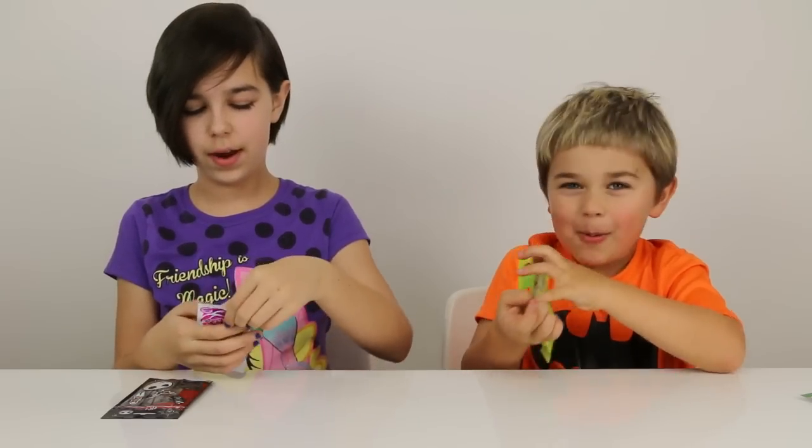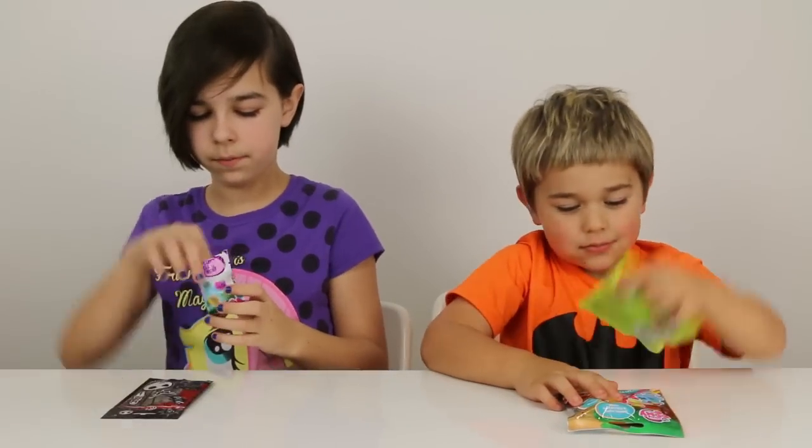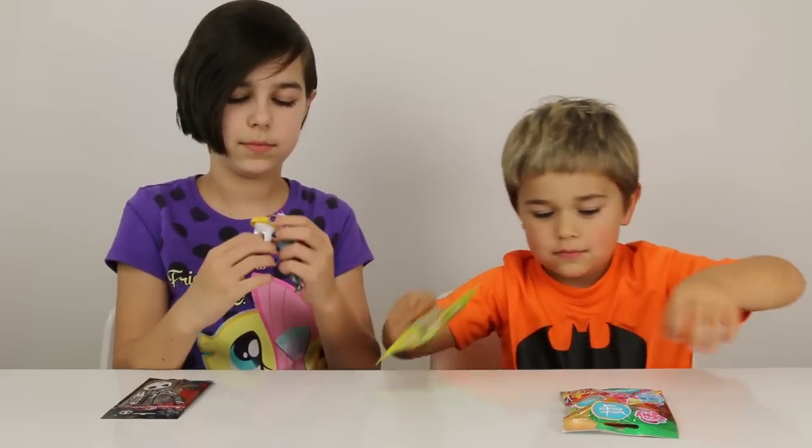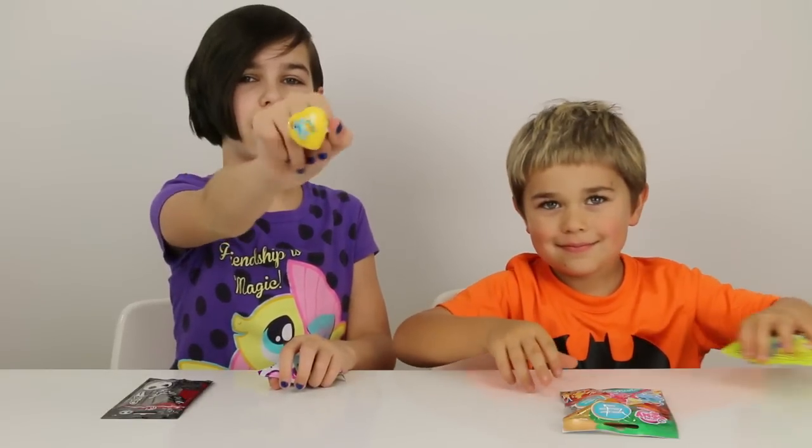Cheater! You looked. Alright, I'm going to start with my My Little Pony light up ring. And I got Rainbow Dash! Yeah!